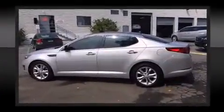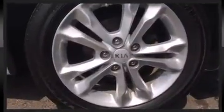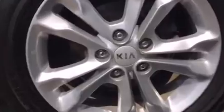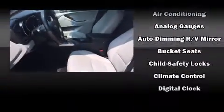It distinguishes itself from the competition with features such as a tachometer, remote keyless entry and cruise control. Features such as automatic climate control and leather upholstery prove that economical transportation does not need to be sparsely equipped.